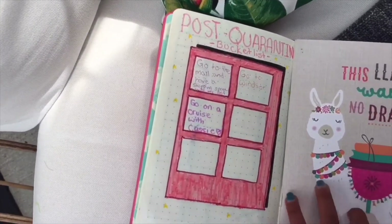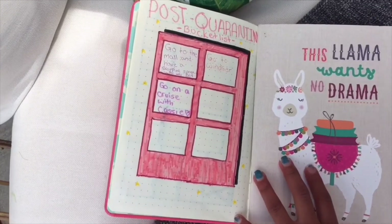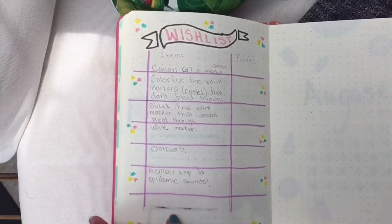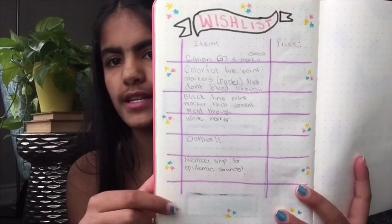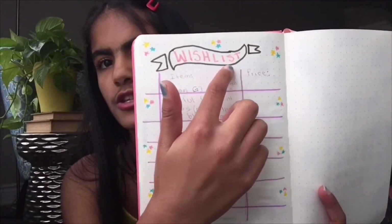Then I have a post-quarantine bucket list — I'm not completely done with it, but I love how I have a drop shadow and little stars for detail. I just write all the things I want to do after quarantine. The page after that is a birthday wish list since my birthday is coming up. I have cute little detailed stars on the side and a banner design at the top — I think it turned out super cute.